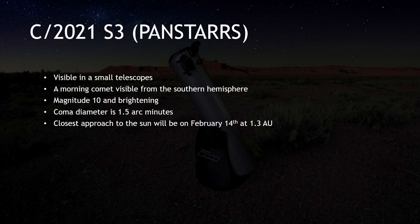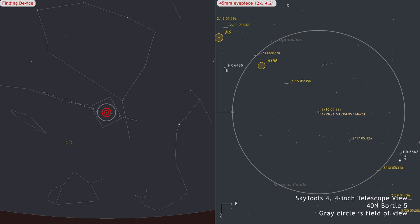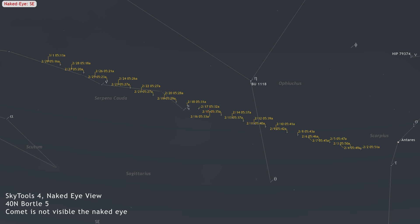C/2021 S3 is currently observable with small telescopes. It will pass perihelion on February 14th at a distance of 1.3 astronomical units. At that time, it will also be 1.4 astronomical units from the Earth. It is predicted to reach a maximum brightness of magnitude 9.5 in early March. This comet is primarily visible in the morning sky, accessible from both hemispheres, with a preference for observations from the Southern Hemisphere as it moves from Scorpius through Ophiuchus and into Serpens Cauda.